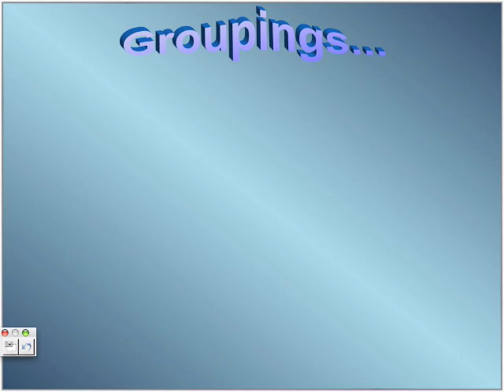Groupings. The eight planets are grouped in many different ways. Two easy groupings are composition — what they are made of — and size, based on their diameter.